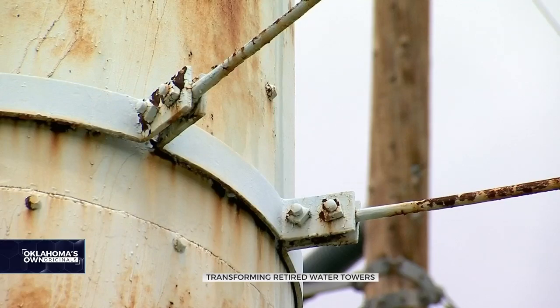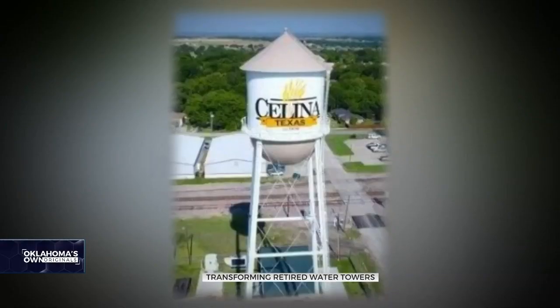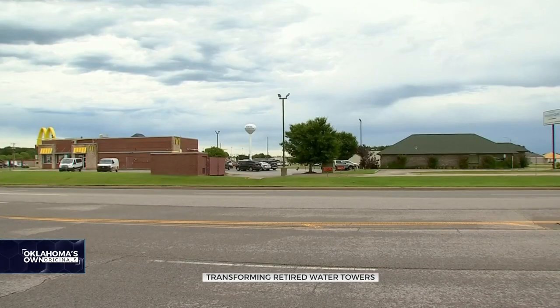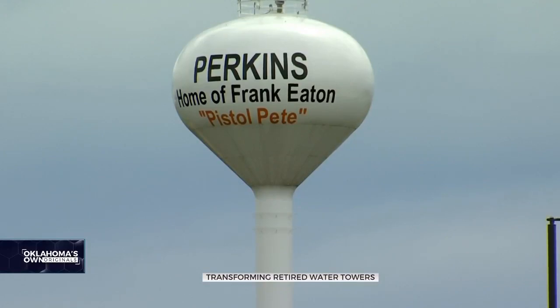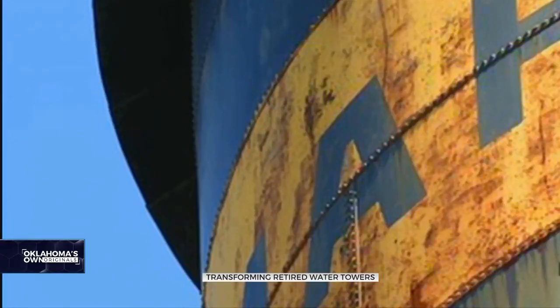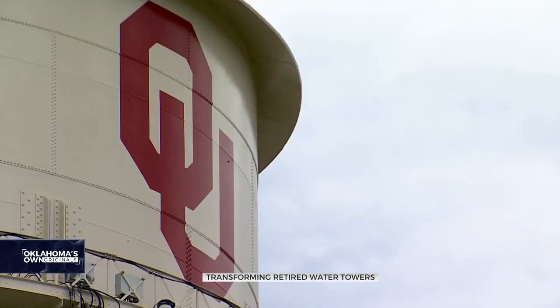Estimates suggest about 25% of towers are now empty in Oklahoma. A niche group of structural engineers have worked with countless cities to give them new life. Salina, Texas not only had theirs repainted but added color-changing lights to the catwalk. Perkins — home of Pistol Pete — underwent a facelift to stay in use. But Okemah's hot and cold icons were dismantled due to lack of funding to restore the aging structures, and several now serve as cell phone towers.